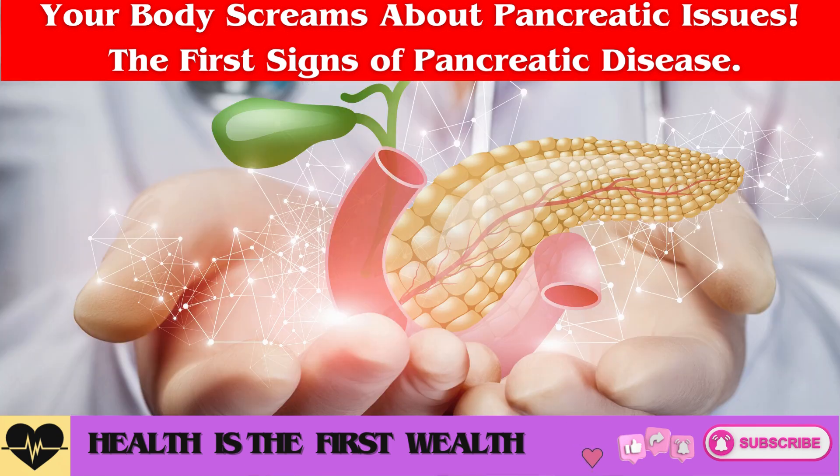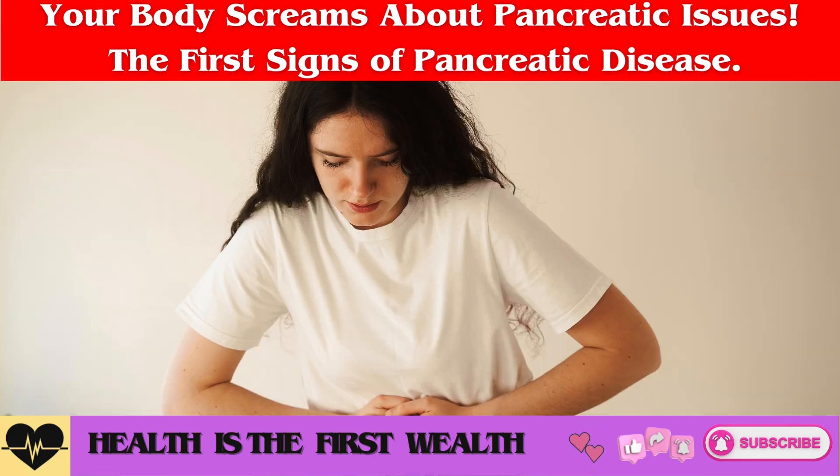This results in digestive problems and thyroid gland issues, ultimately contributing to the development of diabetes.